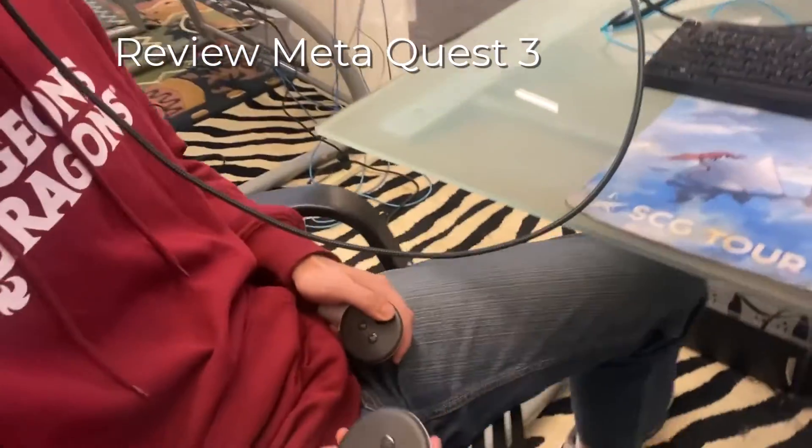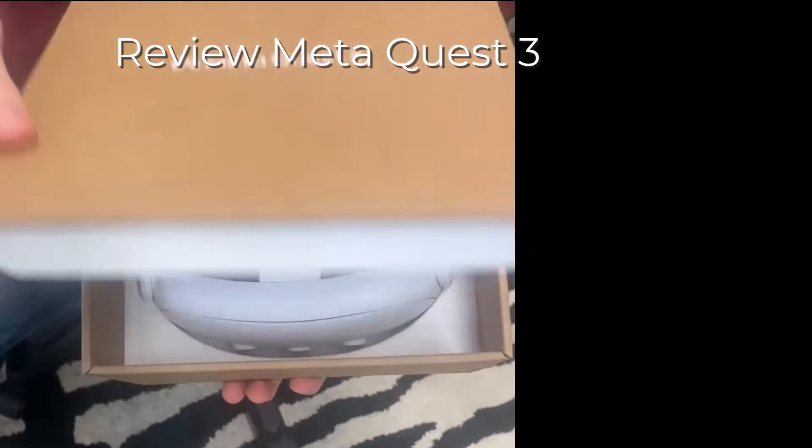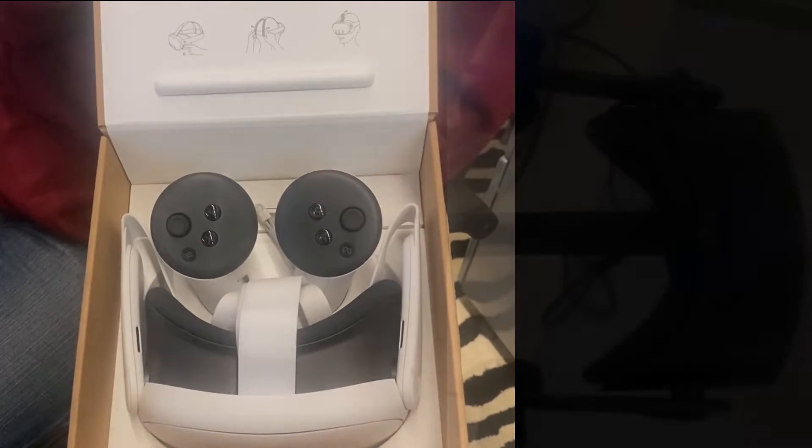The handsets are smaller, and it is shipped in a much smaller package, making it more transportable than previous models, which is important to us because we travel quite a bit.